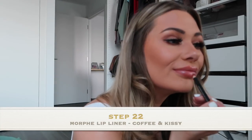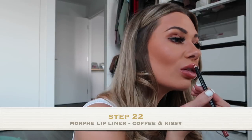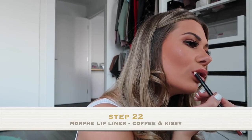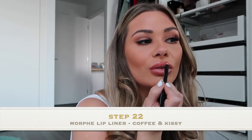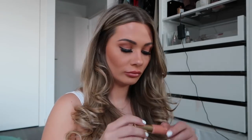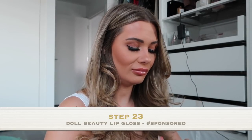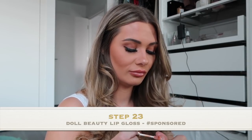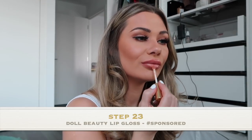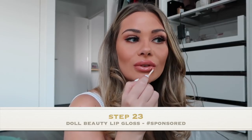I'm using my Morph Lip Liner in Coffee and Kitty. It's really hard to get the Morph Lip Liners because they're always sold out, but if you can get your hands on them, get them because they're so cheap and really good. My favourite nude combo is that lip liner and then the Doll Beauty Lip Gloss — it's just the most perfect nude that you'd ever find, to be honest.